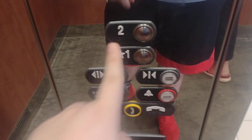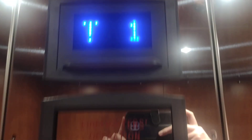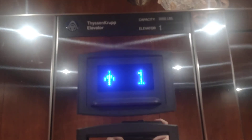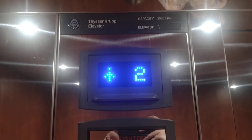Here it is. Going to floor 2. The floor buttons you can see got replaced with MAD-BS, but the rest of the fixtures are traditional fixtures.